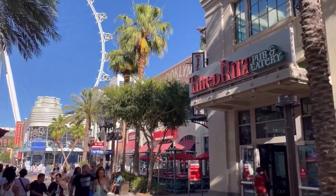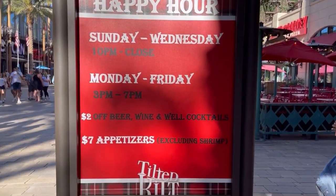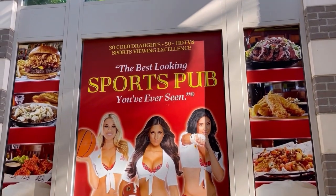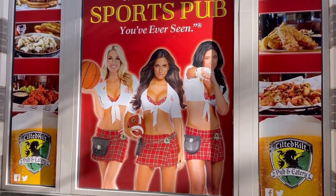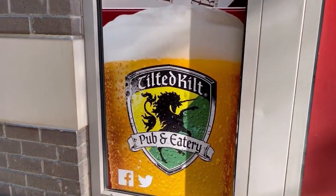Next on our list is the Tilted Kilt, which is also located near the center of the Promenade. The Tilted Kilt is a fun, two-level sports bar known for its bar bites and servers in kilts. They have a great happy hour and a fun atmosphere with sports fans.